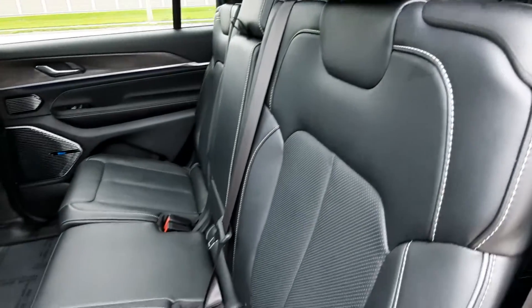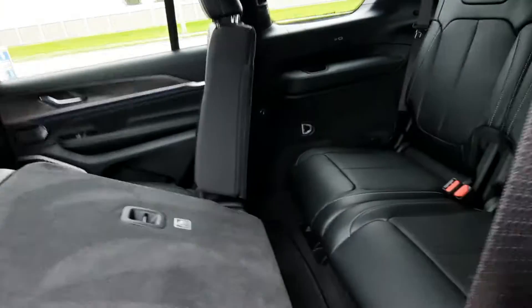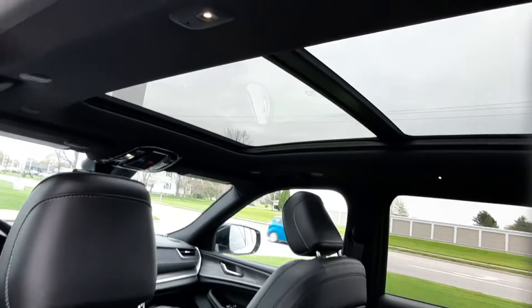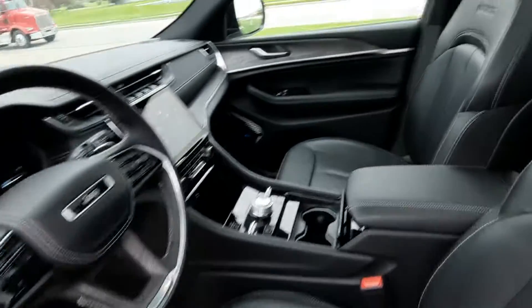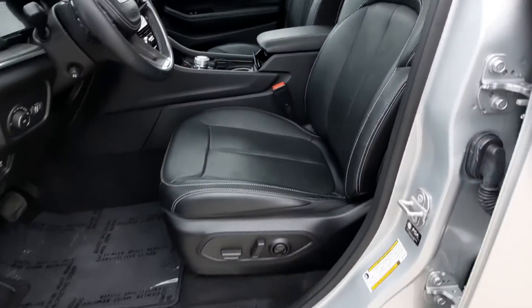Heated second row seats are in great shape. Third row looks good. It does have the panoramic sunroof. Front seats are in great shape — both are power adjustable.